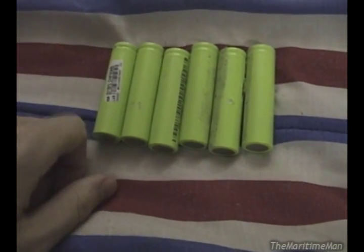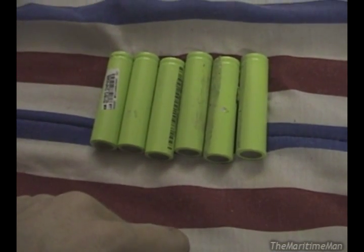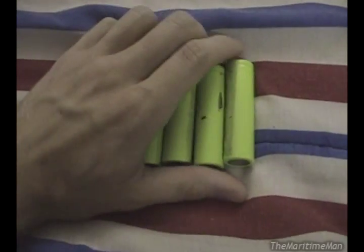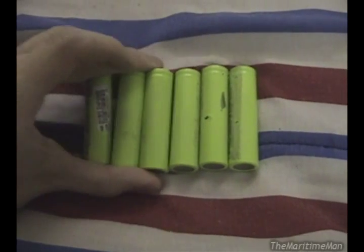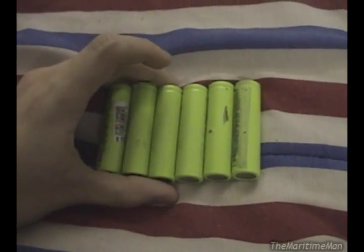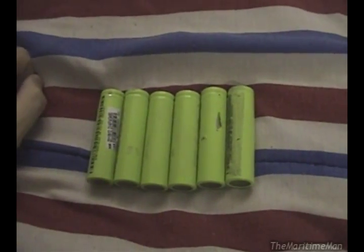They were all in good shape, sitting at 3.5 volts. I charged them all up and they all charged great. All six cells seemed to be absolutely perfect. I'd say the reason the battery itself did not work was because of an electronic problem.